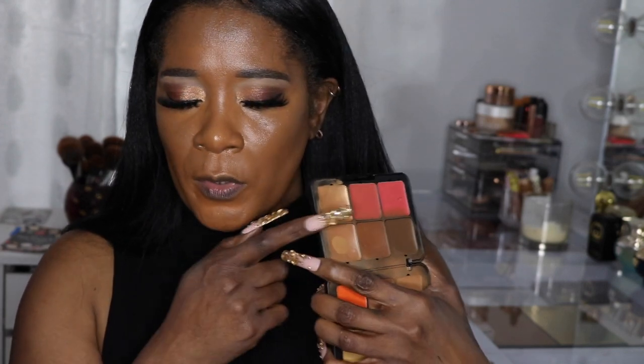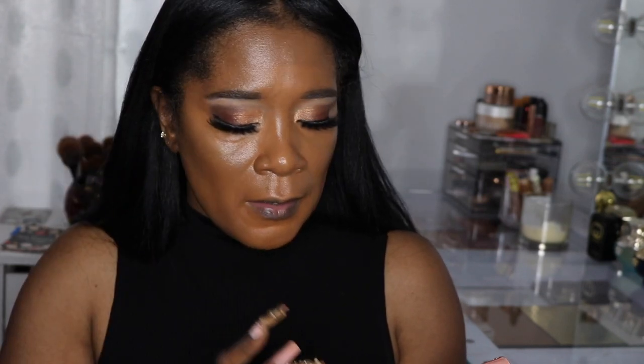I like putting a little cream highlighter down before powder. I'm going in with the highlighter from the Make Up Forever HD palette — everything will be listed in the description box. I like to put this on with my fingers. The sun is going in and out — I have my ring light down very low because I love filming with mostly natural light, but the sun is playing me.